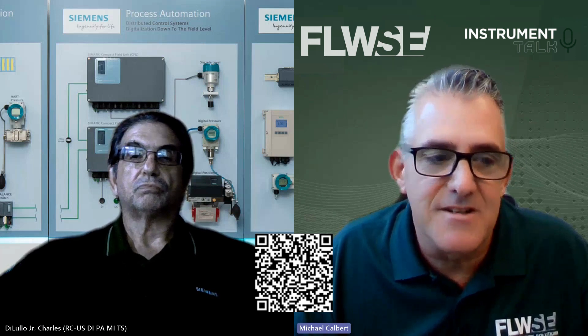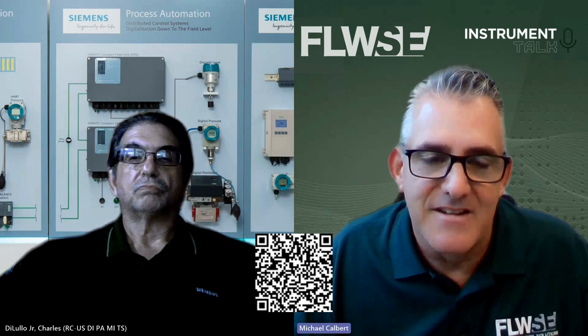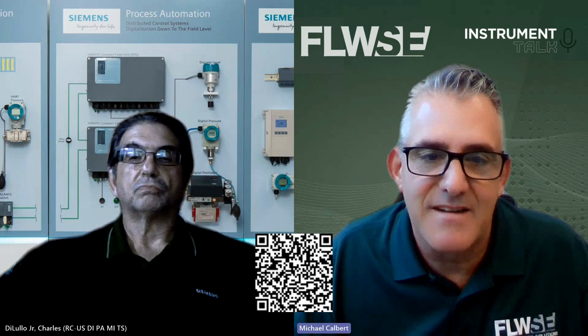It looks like using point-level sensors in conjunction with continuous-level transmitters is a best practice, both for process and automation safety. For those of you viewing, if you'd like more information on Siemens point-level sensors, please click on the 2D code below and that'll take you directly to their website. Thank you for joining us, and we look forward to you viewing our next edition of the Instrument Talk podcast.